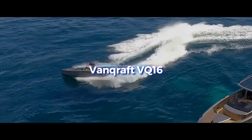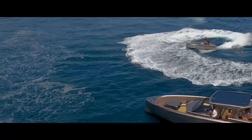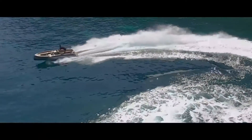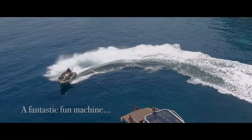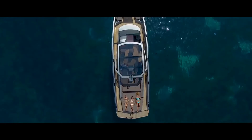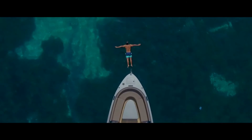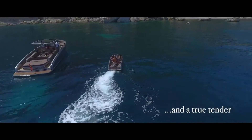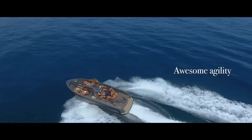Impressive speed, good looks, and adaptability come together in the Vancraft VQ 16. It has the speed of a water scooter, the stability of a sports boat, and the grace of a tender for a super yacht. The Vancraft VQ 16 is perfect for all your water sports needs, whether you want to race through the waves, pull friends on toys, or simply cruise down the shore.